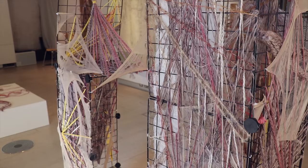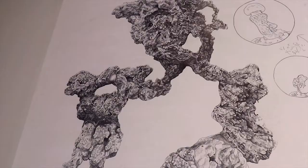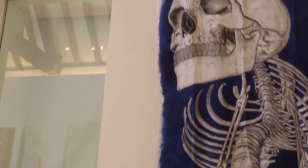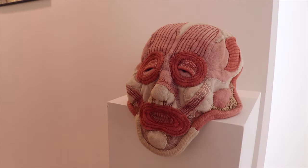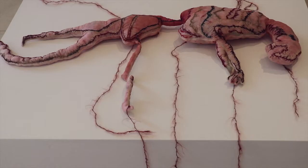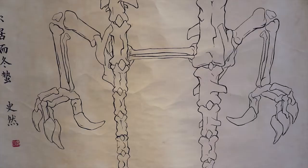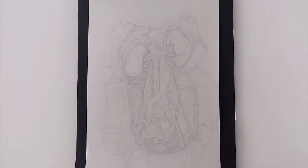The first part has work from students from the Ruskin School. The second is anatomical works in the dissecting room here in Oxford by Yoshi Takada from Japan.